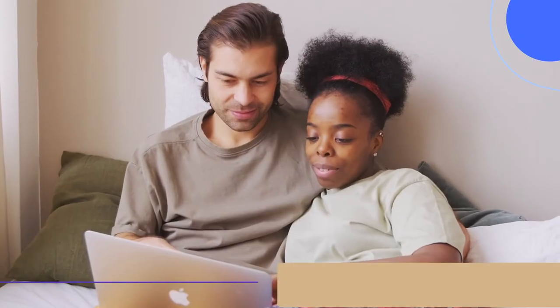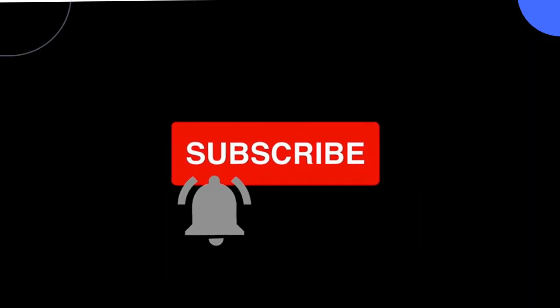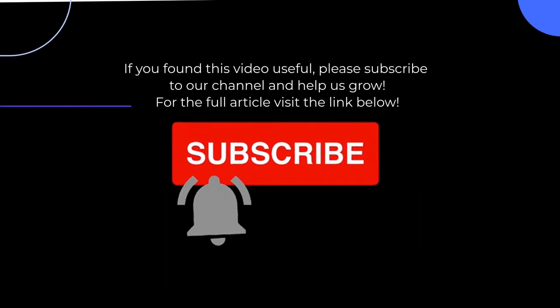Thank you so much for watching. I hope you found this video informative and useful. If you found this video useful, please subscribe to our channel and help us grow. For the full article and product links, check the description below.